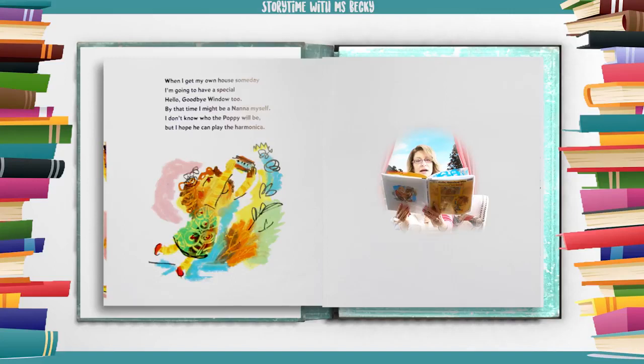When I get my own house someday I'm going to have a special hello goodbye window too. By that time I might be a Nana myself. I don't know who the Poppy will be, but I hope he can play the harmonica.